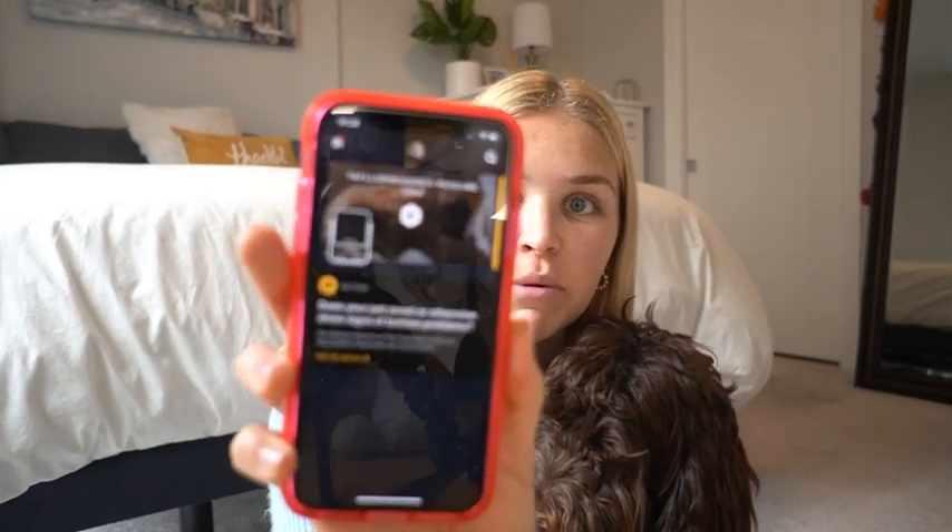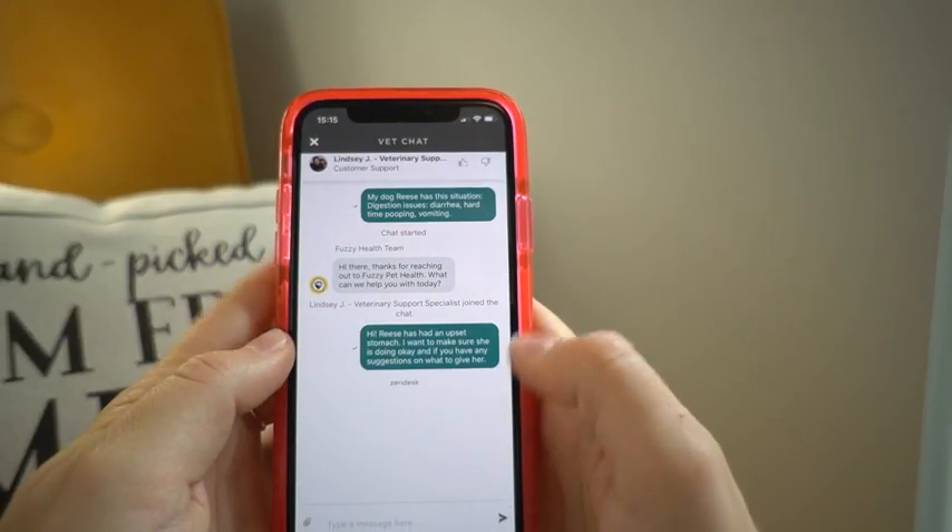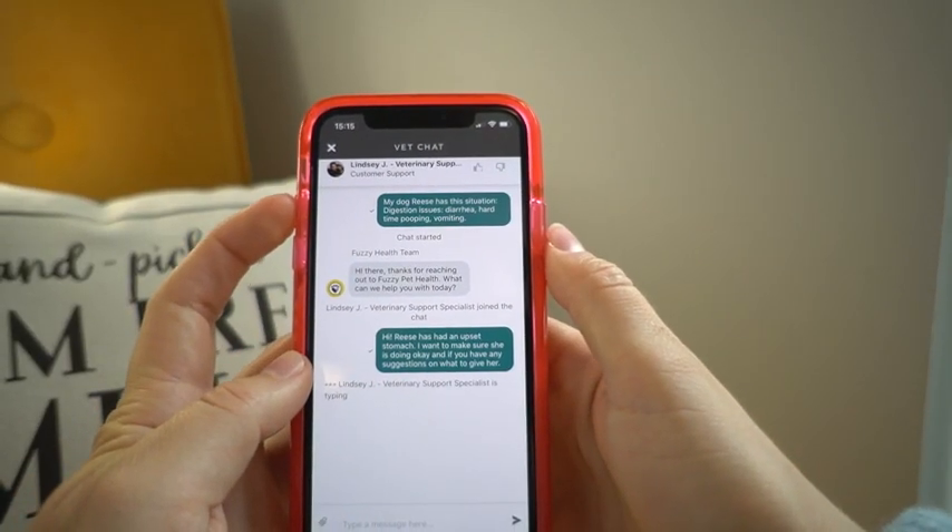I actually think my favorite feature, which was the most unexpected, is this vet chat that is available on the app for the PetCube Cam. They're connecting me with a vet right now, already asking me questions like how old she is and what symptoms she's having — so darn helpful. I can talk to a real life vet instead of just randomly googling and hoping for a good enough answer.